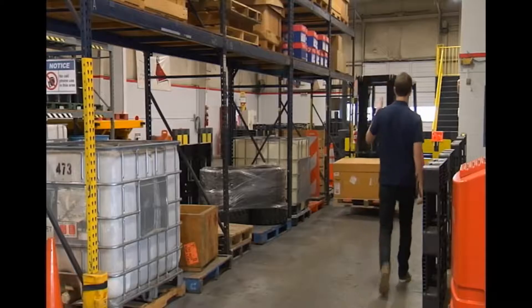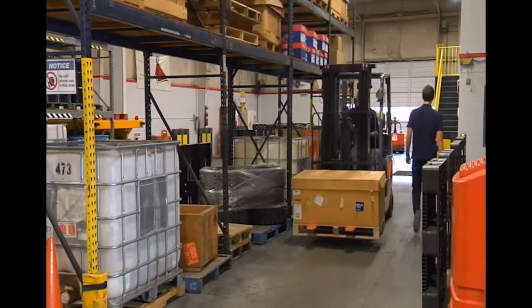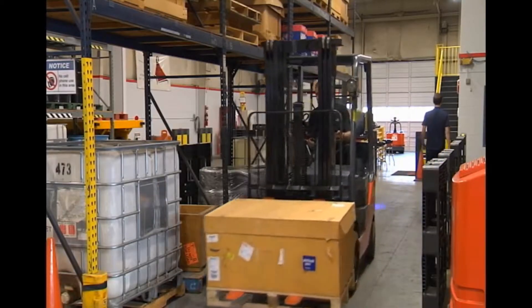When the forklift is delivered, we will be there to make sure that you understand how to utilize the truck, how to use it, and go over the many safety features and options available on this truck.